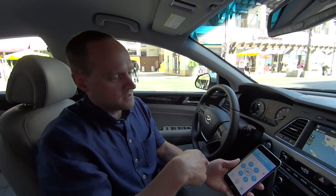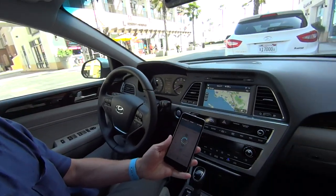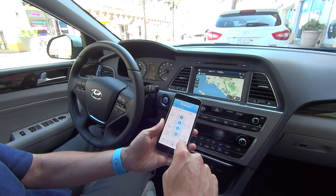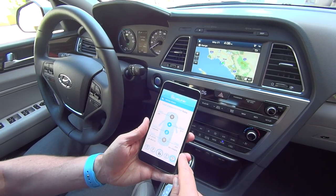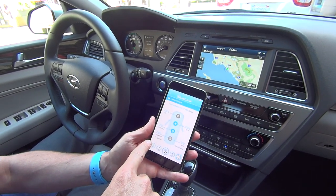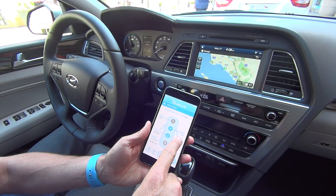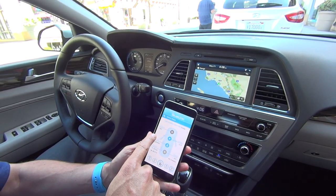The vehicle we're in today is a Sonata plug-in, and it shows you all kinds of neat things related to a plug-in hybrid electric vehicle — things like what percentage of charge I've got on my battery, my electric range, my gas range, and things like whether my doors are locked or unlocked, what my climate control setting is, and whether the engine is on or off.